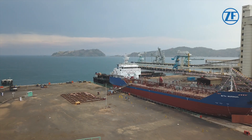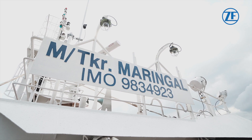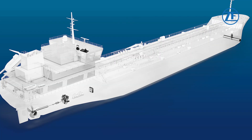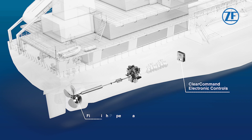The brand-new Filipino-made tanker has an overall length of 86.10 meters and a breadth of 13.72 meters, and can go up to speeds of 8.5 knots. It features a ZF marine propulsion system with two ZFW3310 gearboxes, two fixed-pitch propeller blades, and a set of clear-command electronic controls.